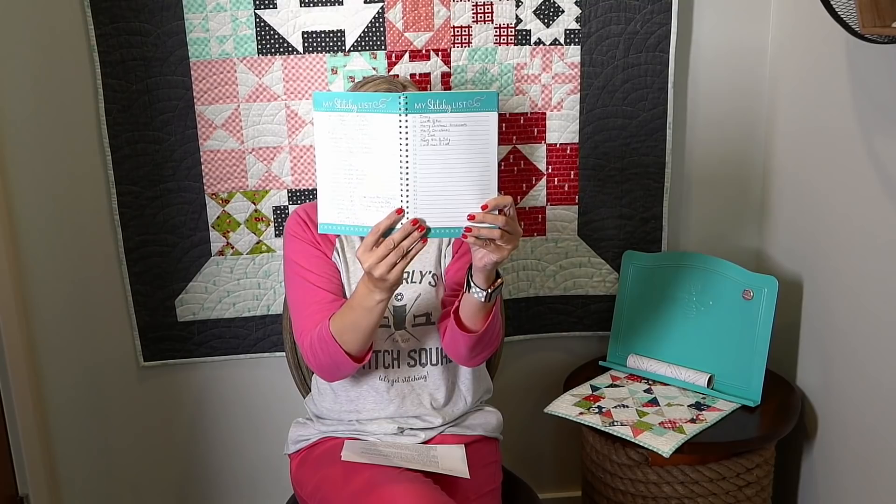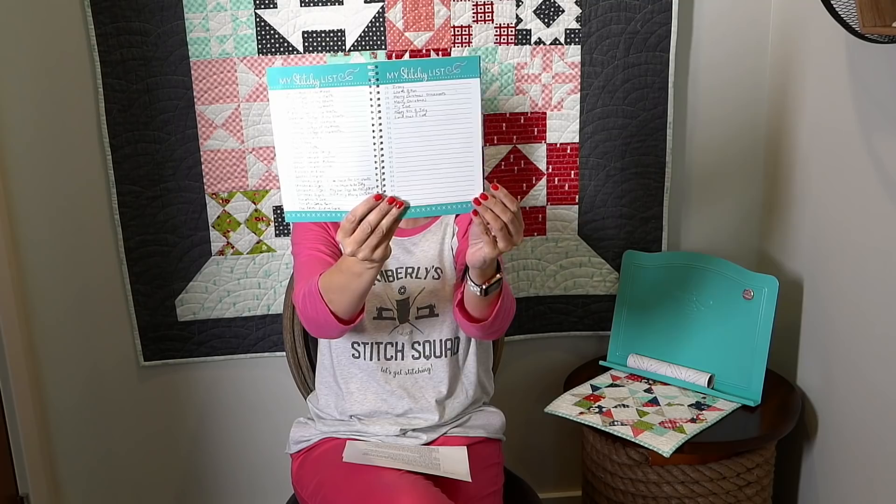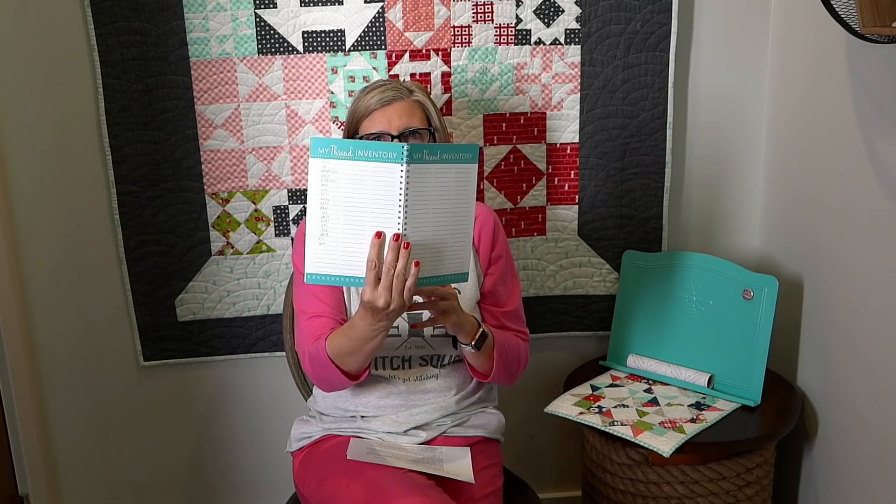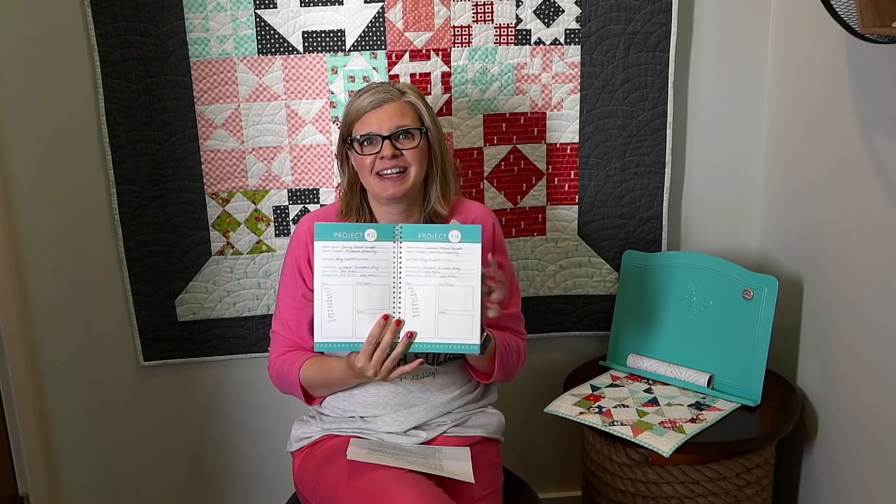We have a new product coming out — we're pre-selling it and it is selling really well. It's our cross stitch journal. If you are a cross stitcher, you might love this. It has a sheet for who it belongs to, and then it has 50 projects that you can keep track of — you can put your project list names. Within each project you can put all your details so that if you need to go back to it, you can see the colors you used. What if you run out of a color? It's all in there. There's a section for notes and a section for your thread inventory so you can know where you're at. I'm very excited about this.